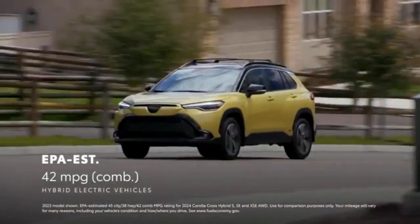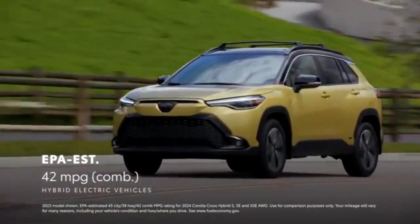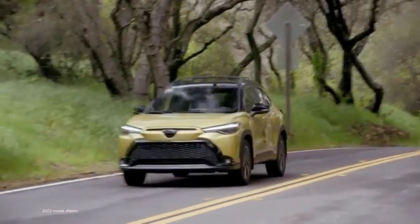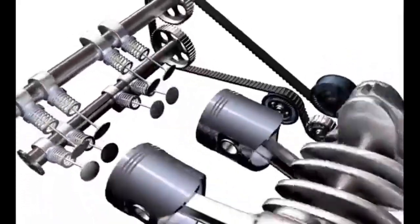The suspension is very pliant as well, which allows the Corolla Cross to glide over rough road surfaces that would shudder and shake most other small SUVs. It's rated to tow up to 1,500 pounds when properly equipped.